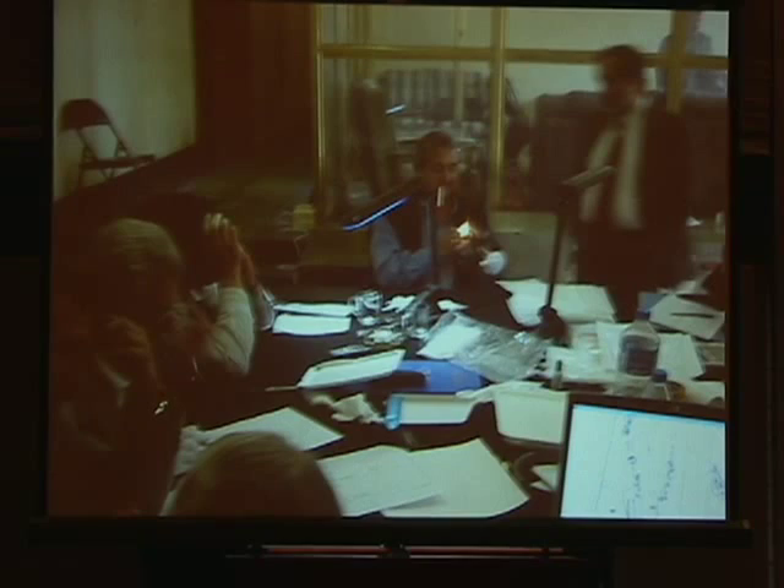We have 19,000 more objects to go. I'm not going to show you 19,000 more objects, but I will show you just a few from one other burial.